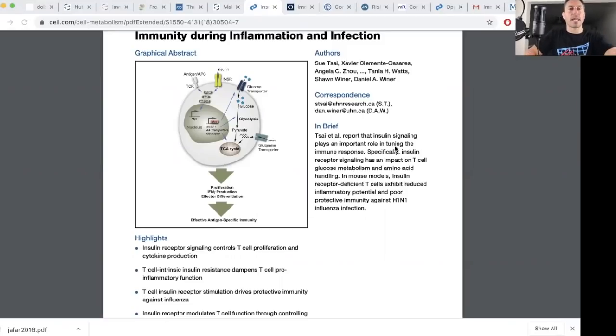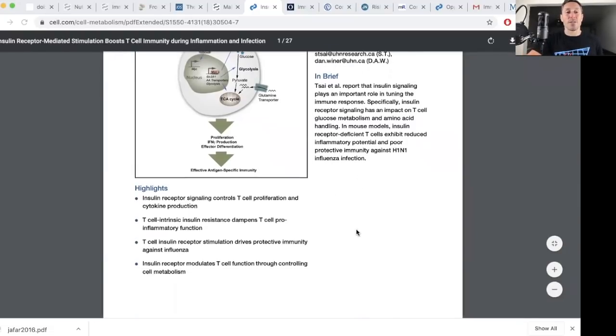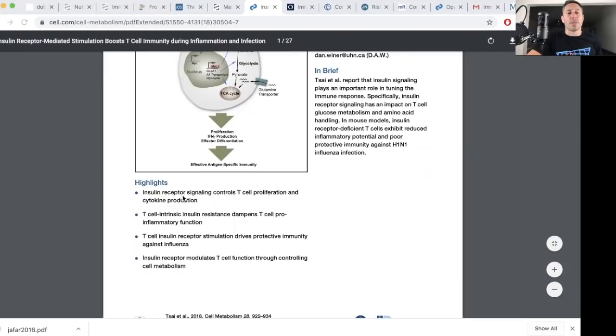I've talked about insulin resistance on previous podcasts and in my book, The Carnivore Code. In a state of insulin resistance, cells are not as responsive to the actions of insulin — probably from mitochondrial signaling telling them to refuse insulin's actions. When we get systemic insulin resistance during metabolic dysfunction, cells are not responding to insulin well, and insulin signaling at the level of immune cells is significantly impaired. As shown in this paper: insulin receptor signaling controls T cell proliferation and cytokine production; T cell intrinsic insulin resistance dampens T cell pro-inflammatory function; T cell insulin receptor stimulation drives protective immunity against influenza; and insulin receptor modulates T cell function through controlling cell metabolism.